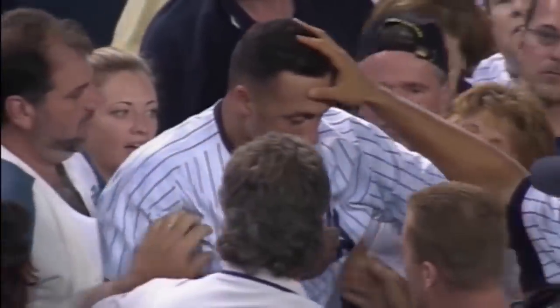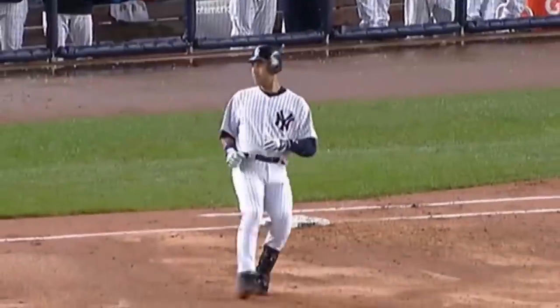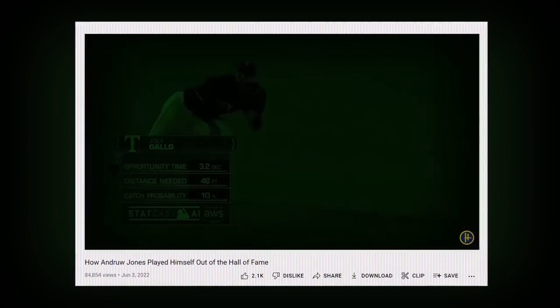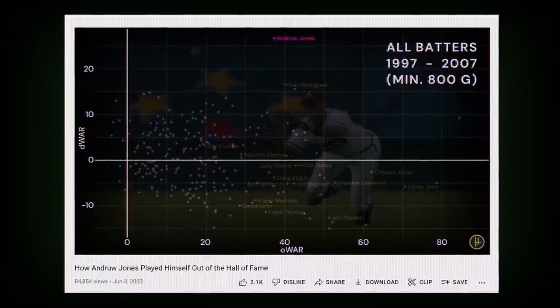Get ready, because this is the part of the video where I talk about advanced defensive metrics and Derek Jeter at the same time. I'm just putting that out there so y'all can get a head start on the angry comments, which you're totally free to do. Just know two things first: one, I'm a Yankees fan — you don't need to convince me Jeter was great — and two, I know these fielding stats are far from perfect. Just watch my video on Andruw Jones if you want further proof.